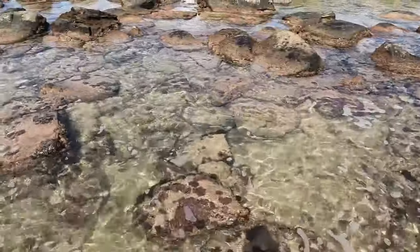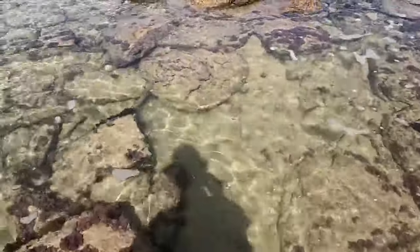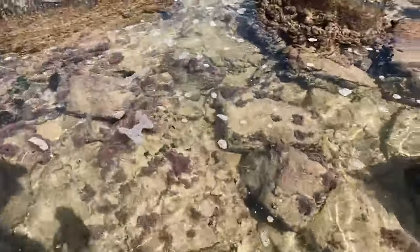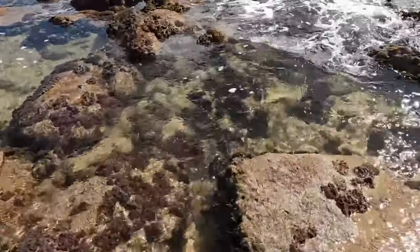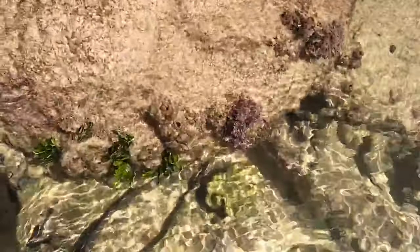Look at all those fish in there — that's incredible. I love this reef so much. It's just so beautiful — look at all the live coral here, living, growing, healthy coral. I love this place. Look at that massive piece of coral that is living — that is so cool.